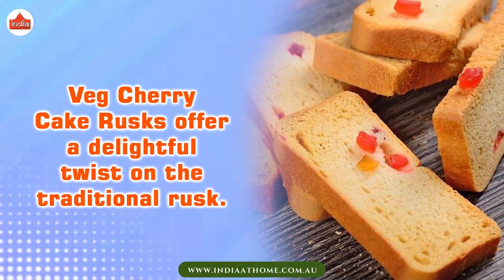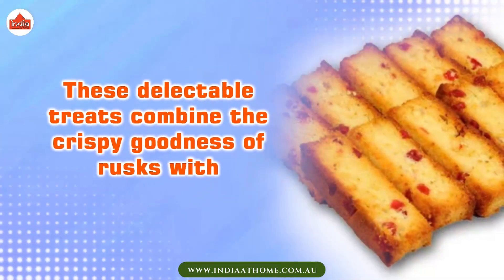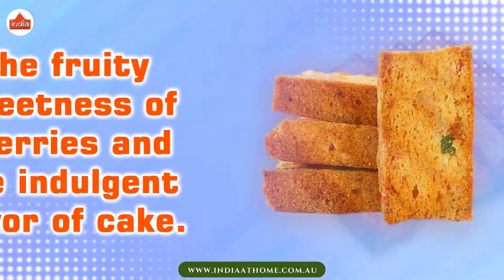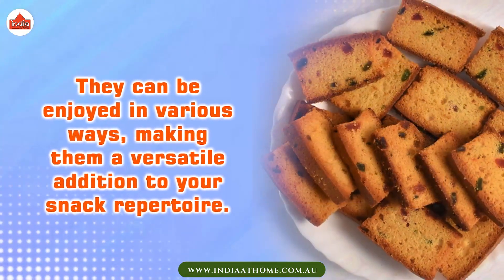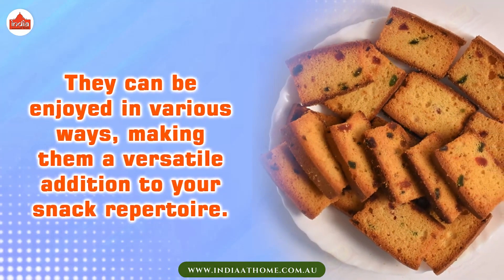Cherry Cake Rusks offer a delightful twist on the traditional rusk. These delectable treats combine the crispy goodness of rusks with the fruity sweetness of cherries and the indulgent flavor of cake. They can be enjoyed in various ways, making them a versatile addition to your snack repertoire.